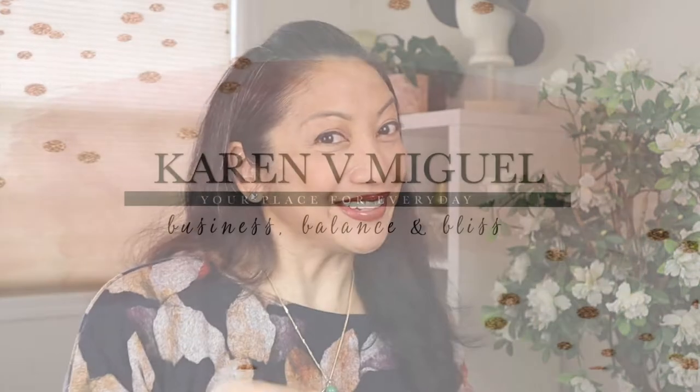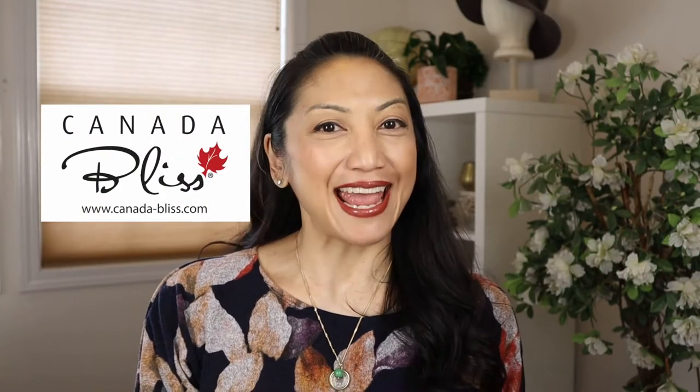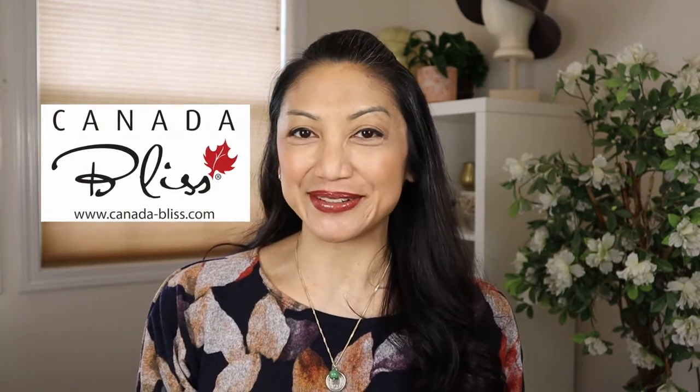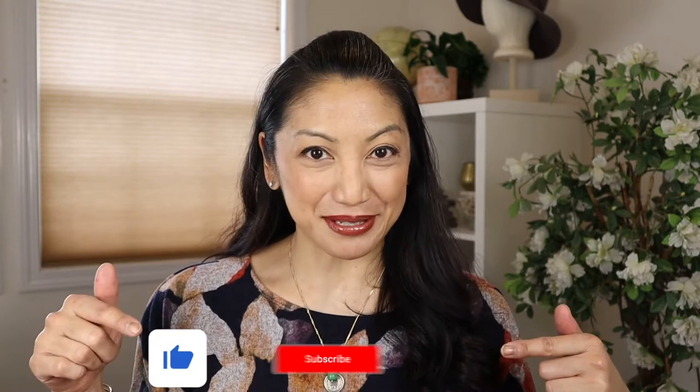Hey friends, are you ready for an epic crochet hook review? Stay tuned. Hello, I'm Karen Valori Miguel, owner and founder of Canada Bliss Handmade Crochet Hats and Accessories, and you've reached my YouTube channel — the coolest place for crochet business, handmaker tools, and talk. If you're tuning in today, it's probably because you're interested in an epic crochet hook review.